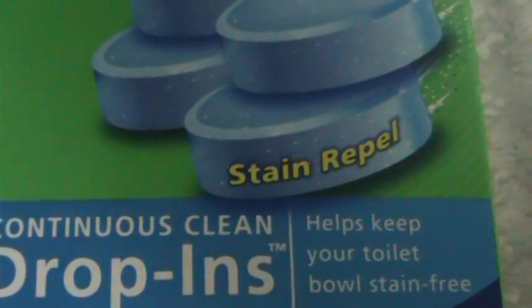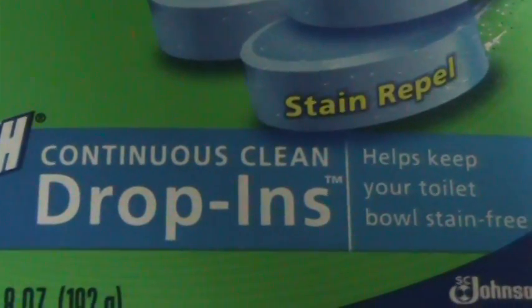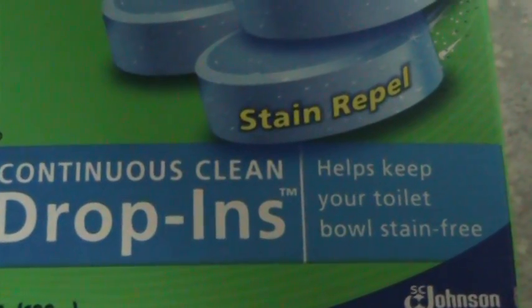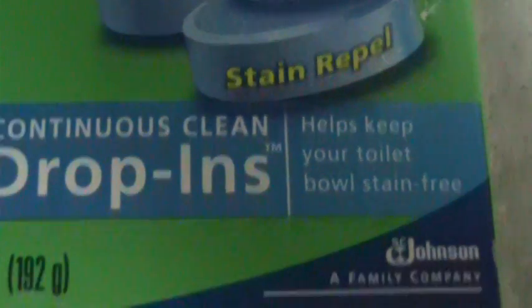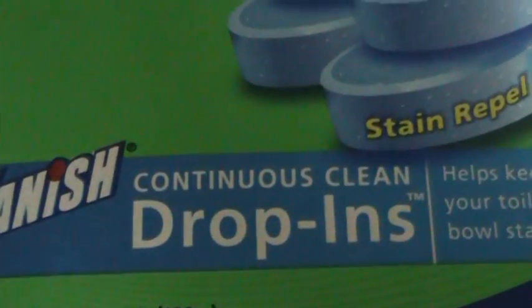I got Scrubbing Bubbles stain repel drop-ins for the toilet. You can see it says 'help keep your toilet bowl stain free' — that's the four count. I got three boxes of Kleenex.